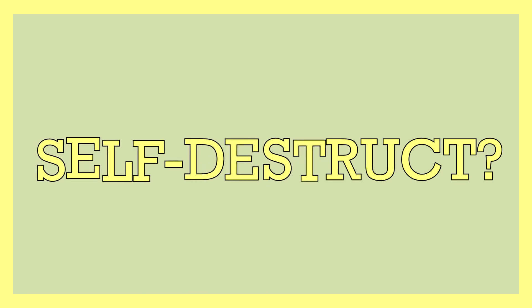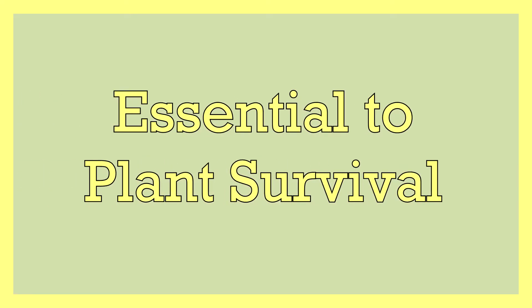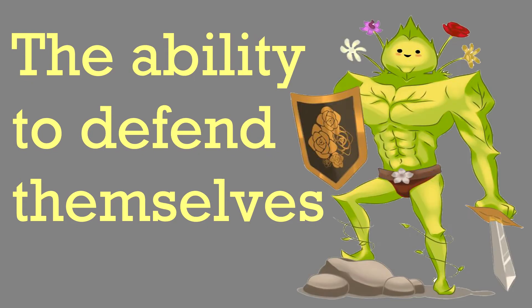Do plants get sick? Or even crazier, can they self-destruct? Light, air, water, nutrients, and of course food are essential to a plant's survival. But do you know what else they need? The ability to defend themselves.